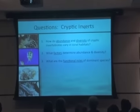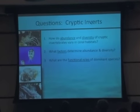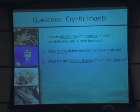They might even graze up to 30% of the daily production of algae in these systems. So the questions I would ask are very simple ones: How do the abundance and diversity of cryptic invertebrates vary in coral reef habitats? What are the factors that determine their abundance and diversity? And what are the functional roles of these dominant species?